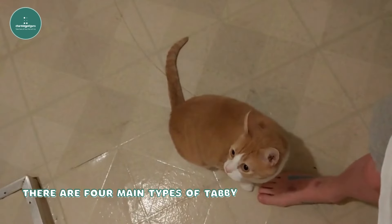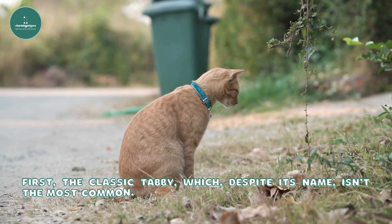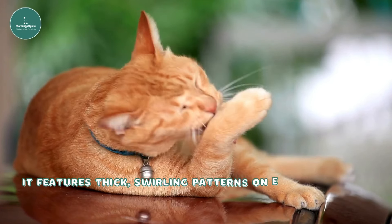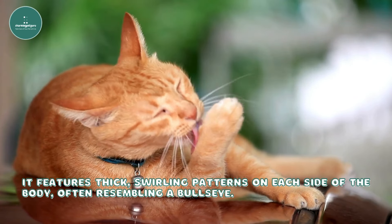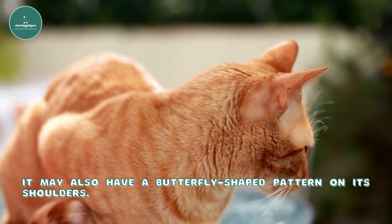There are four main types of tabby patterns. First, the classic tabby — which, despite its name, isn't the most common. It features thick, swirling patterns on each side of the body, often resembling a bullseye. It may also have a butterfly-shaped pattern on its shoulders.